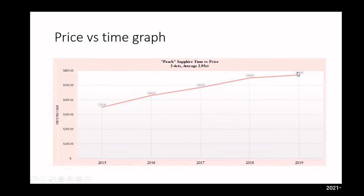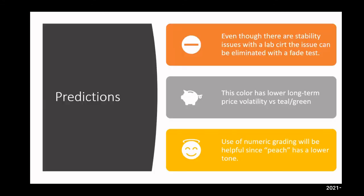Because of the fading issue, most of the top labs are able to do the fade test. You do have to add on about $150 minimum in that size range. My predictions: even though there are stability issues, the issue can be eliminated with the fade test. This color has lower long-term price volatility versus teal green. Use of numerical grading will be helpful since peach has a lower tone.